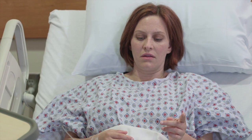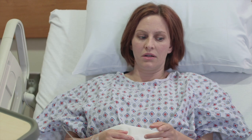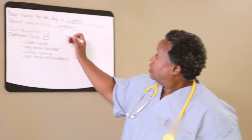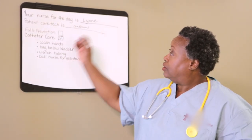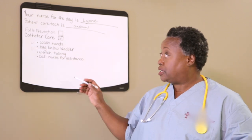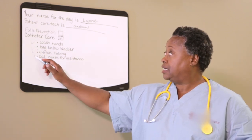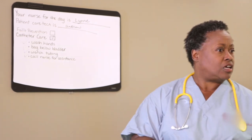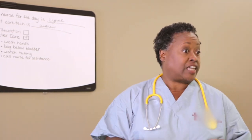Wash hands, bag below bladder, watch the tubing — it's a lot to remember. I know it is, but it's for your own safety. And I already wrote it here on the communication board. Just as a reminder for your catheter: wash your hands, make sure everybody else washes their hands, bag below the bladder, watch tubing, and call a nurse for assistance. If you have any concerns or questions, just ask me or any of the care staff.